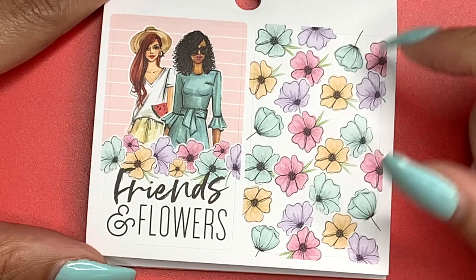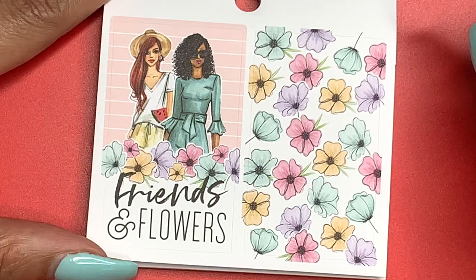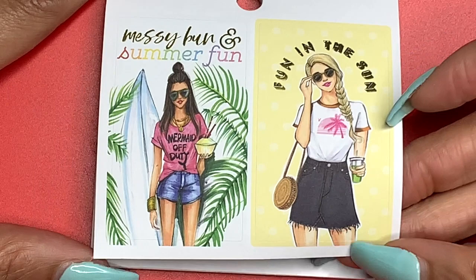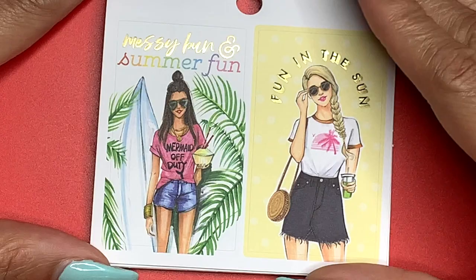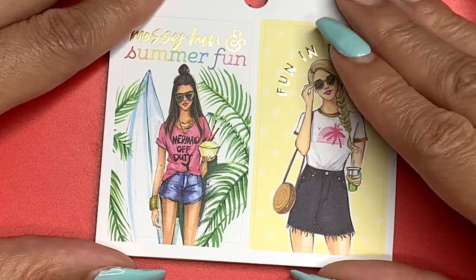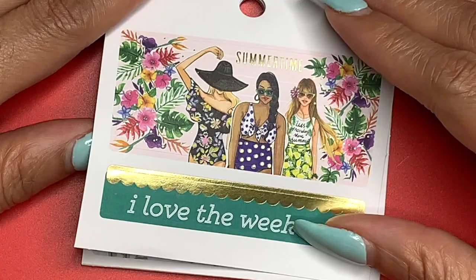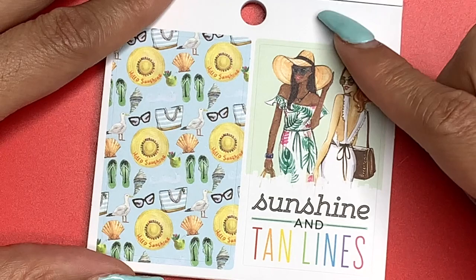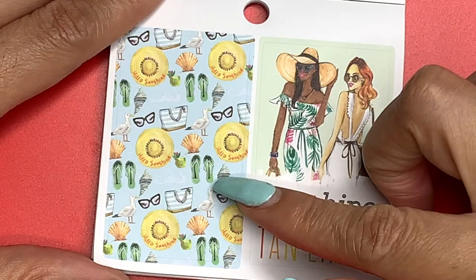For all my floral lovers — look at the florals, a new type of floral. It says 'Friends and Flowers,' and she's got a little watermelon clutch, that's cute. 'Messy Bun and Summer Fun, Fun in the Sun.' Look at the detail on the little ripped denim jeans, and she's got a matcha tea in her hand. Her shirt says 'Mermaid Day Off' and there might be a surfboard. This says 'Summertime' — I get a total summer vibe with subtle flecks of gold foil. 'I Love the Weekend.' 'Sunshine and Tan Lines' — beach hat, sunglasses, tote, seashell, and flip flops.